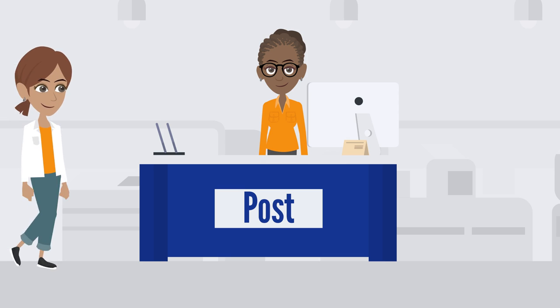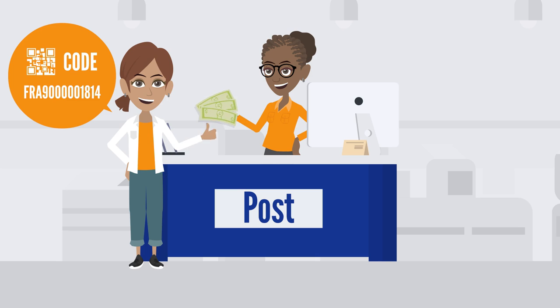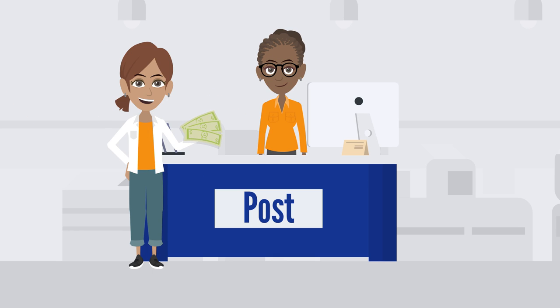The beneficiaries visit their local post office and, once their identity and the transfer code are confirmed, they receive the money you sent them. It's that easy.